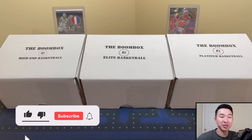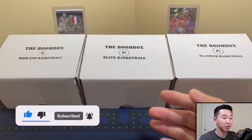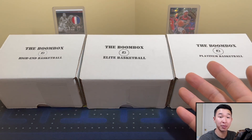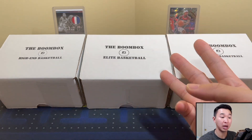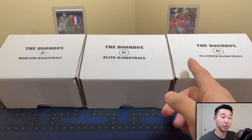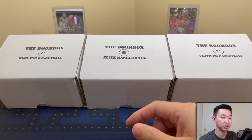What's going on guys, welcome back to a new video. Today we have the Boomboxes Elite, Platinum, and High-End basketball boxes for the month of August. Before we get started, if you guys are new here or haven't subscribed yet and you like sports card content, drop a like on the video, subscribe to the channel, share and comment. We have many more like this — opening subscription boxes, reviewing hobby boxes, random hobby packs, buying cards, card show stuff.